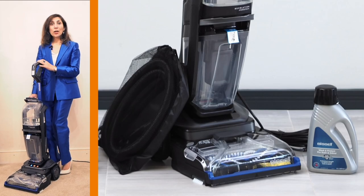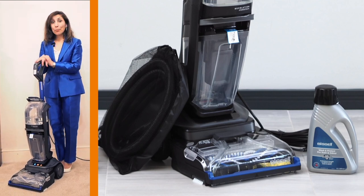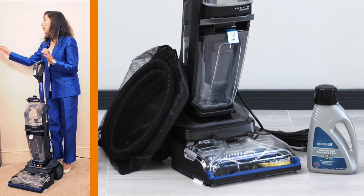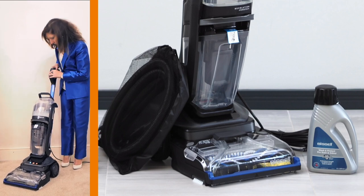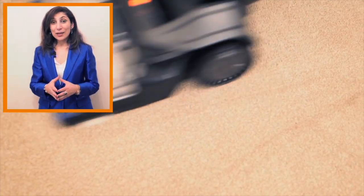Bissell also makes a carpet cleaner — this is the Bissell Revolution Hydro Steam. The good thing is it's upright and portable. The water goes in the top tank, you add the cleaning solution, then you're good to go. That's unbelievable — it's just unbelievable. It's gone! It managed to pick up all the stains off the carpet, leaving the carpet looking like it's brand new. That was really unexpected.